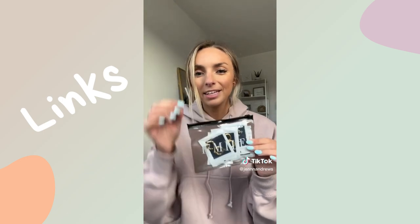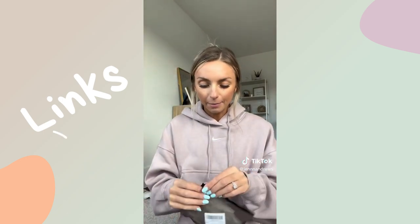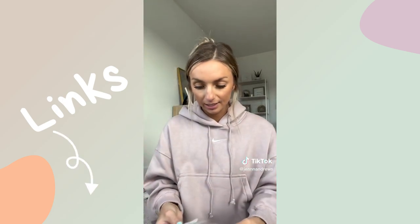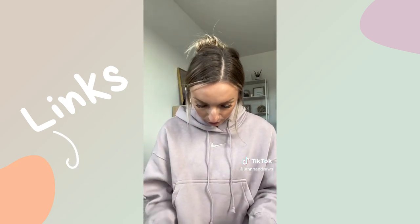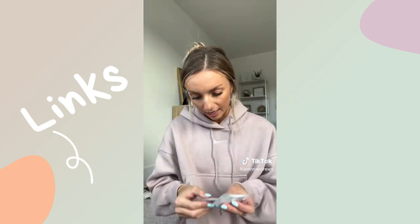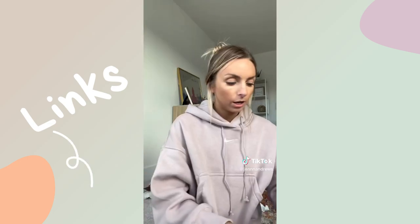I'm so excited about these — I saw another girl post about them. It's like a pack of gold earrings. There are six different kinds. These are so cute! They look like really nice quality. She was saying how she wears them all the time and they haven't tarnished. And it looks like they come with extra backs too.